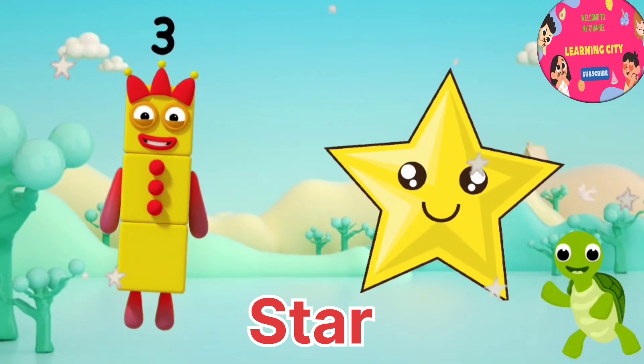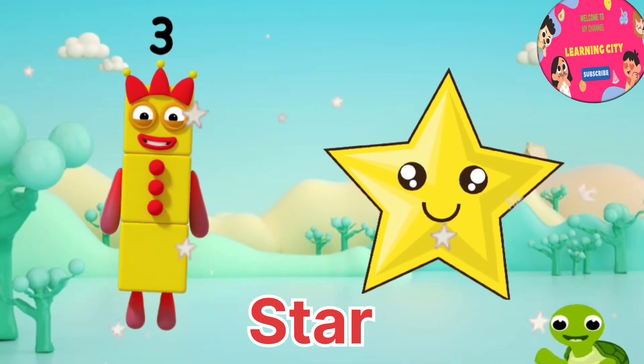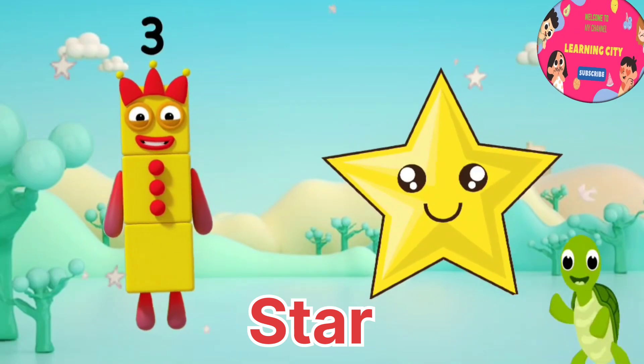I am number three, number block three. It is a star. It has five sides and five corners. Star.